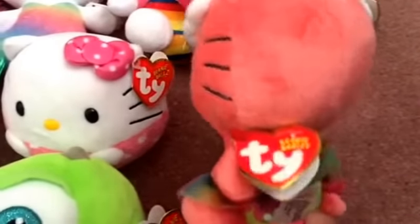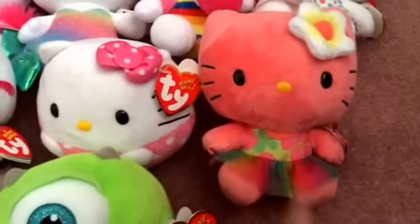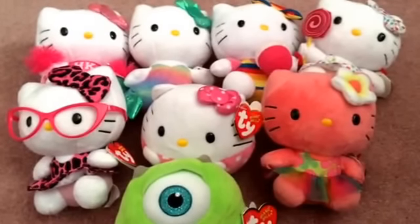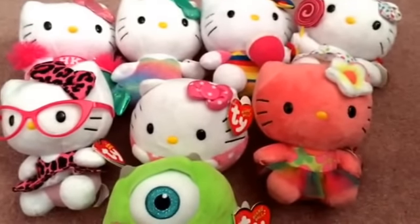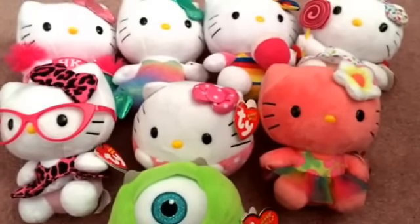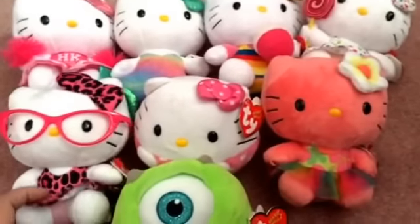I found one more Hello Kitty that wasn't even put on hold for me — I actually found it myself in the toy area with the other stuffed animals, so I'm glad I found at least one of her. I was so excited to find these. Definitely check out your Dollar Trees — these make such great gifts for Hello Kitty lovers or for birthdays. Being that they're only a dollar each, I will definitely stock up on them.